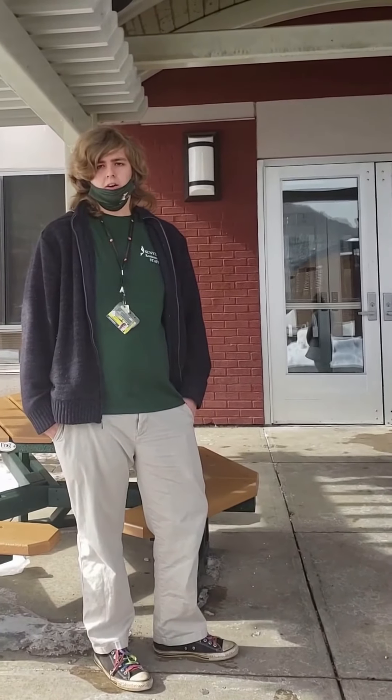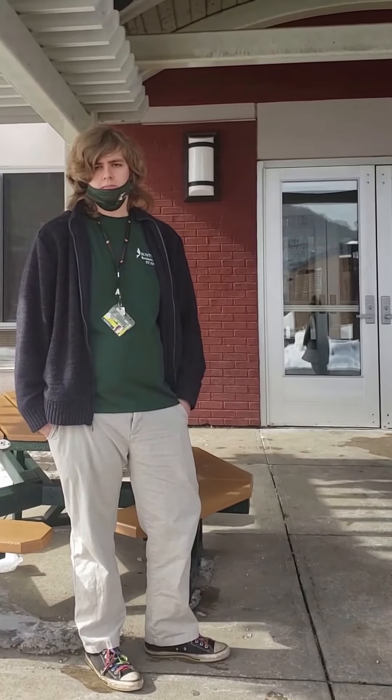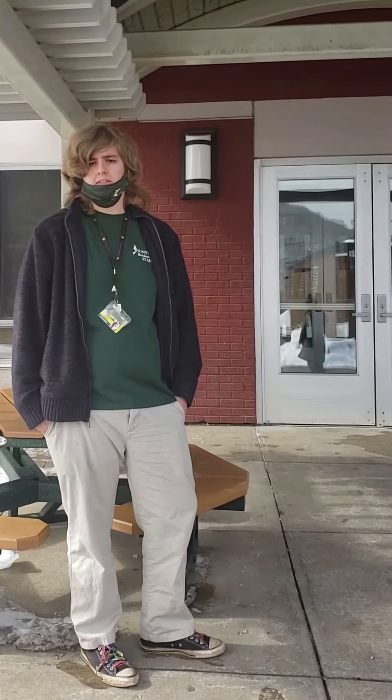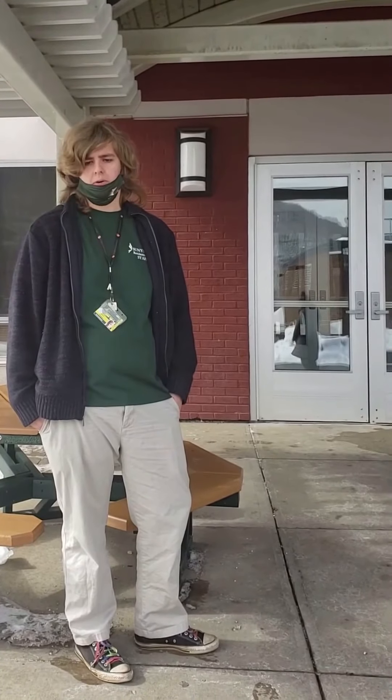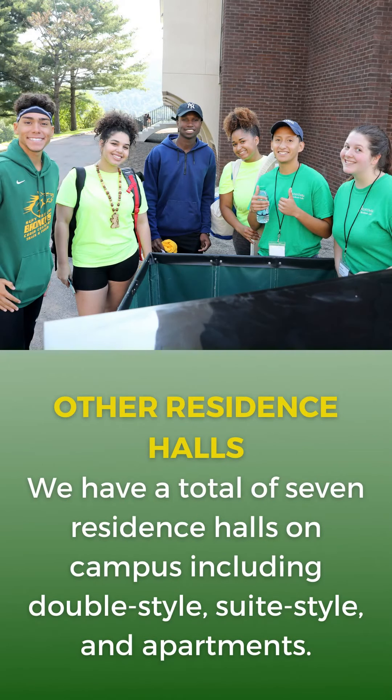Thanks for joining us here. We hope this gave you a good insight about what life is like inside one of the residence halls. We also offer guided tours to see the rest of the campus and inside the residence halls in person. If you have any questions, feel free to reach out and contact us. We look forward to seeing you here and you joining part of the community. Have a good night.